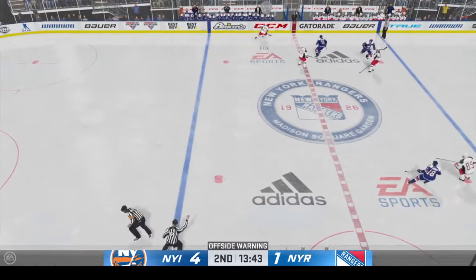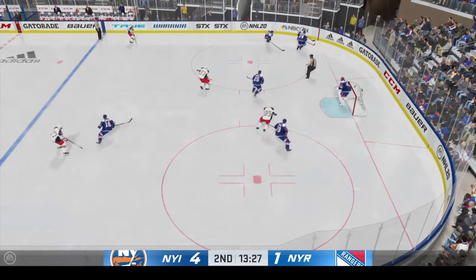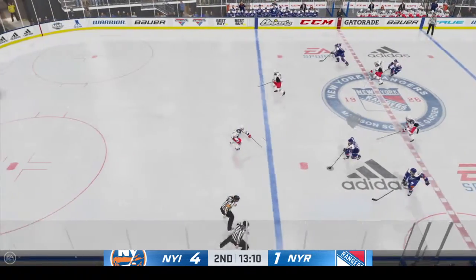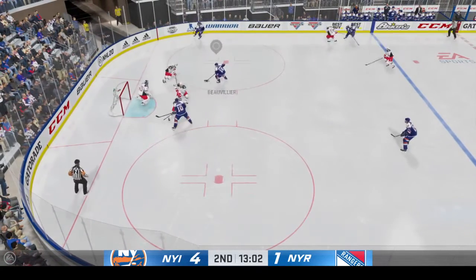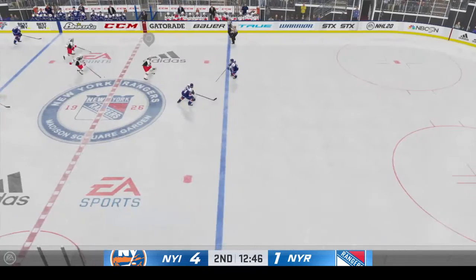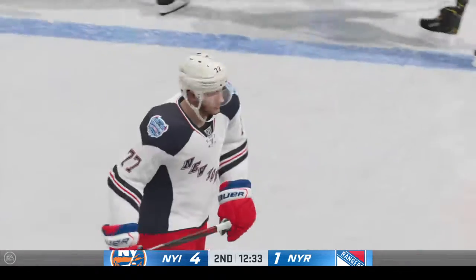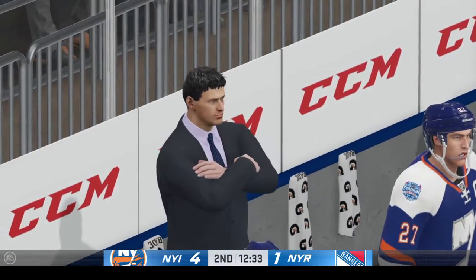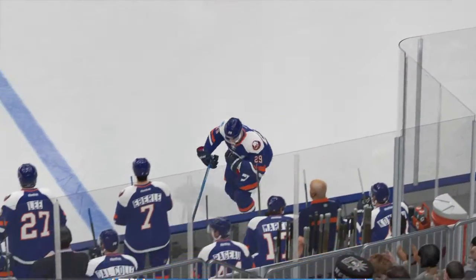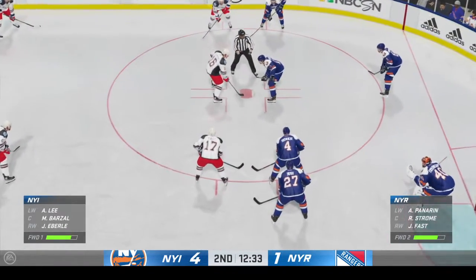Moose it to Mayfield. The Rangers gain possession along the wall, quick feed to Kreider. Kreider's going to play it against the half wall; New York's looking to break out of their own end. Quick pass across to Kreider, slides the puck across to Beauvillier, from the opposite point — takes the pass, maintains control of the puck. Blast from the point! The lane was plugged up and that shot's blocked. New York looks good offensively to this point, but they continue to trail here in the second.